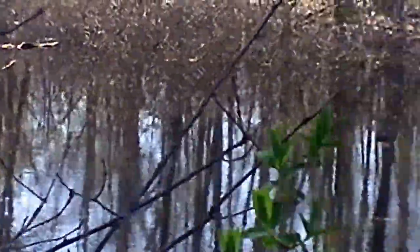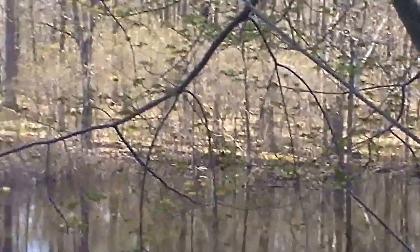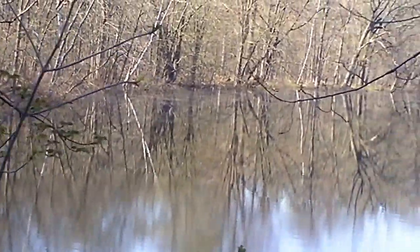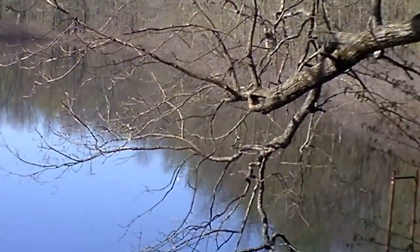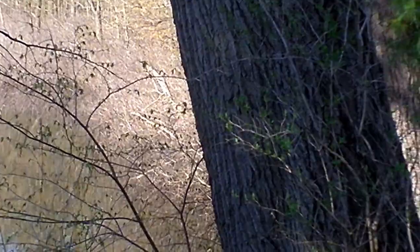We're going to take a look out the front here at the water and the other shoreline there. Let's get a better view of that. Nature at its finest. We're going to take a look down — it's all the way down at the end. Look at that. Is that nice or what? Nature at its finest.